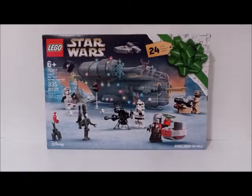Anyway, the set number of this set is 75307, and it's recommended for ages 6 and up. It contains 335 pieces. Also, this Advent Calendar is themed on the Mandalorian TV show.